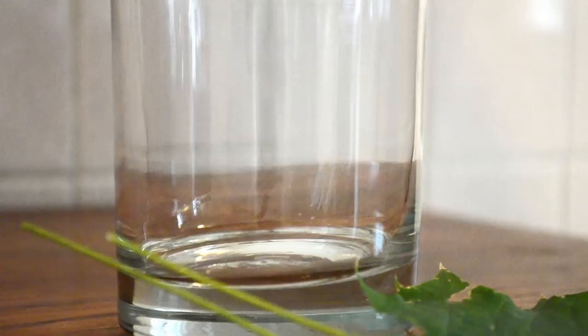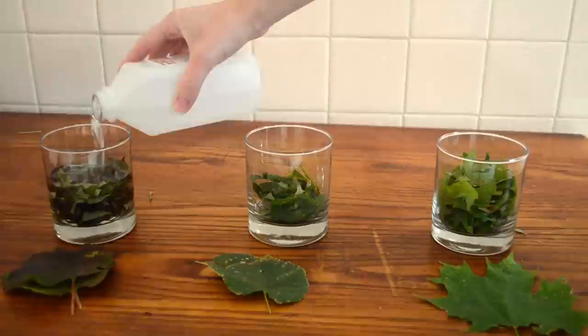Step one: chop each of your kinds of leaves up into lots of little tiny pieces. We really want to release all of these compounds out of the leaves, so the smaller and the finer you chop them, the better this is going to work.